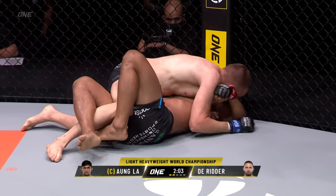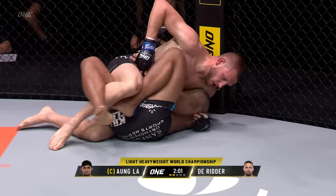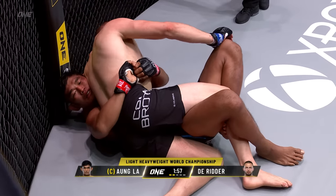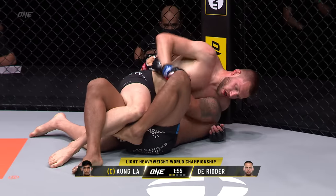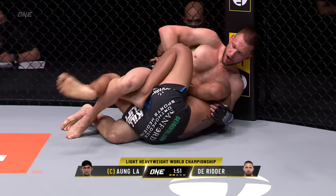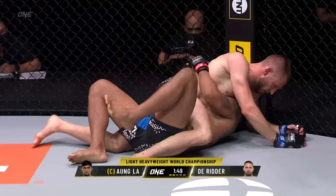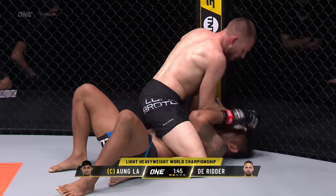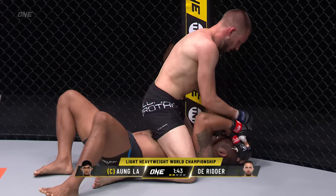Inside of half guard here with two minutes remaining, second round set for five, of our light heavyweight world title main event. Ongla goes to the body lock — he was trying to dig that underhook, but Derrida was wise to it. He framed out, switches his hips, postures out to that side. Now he's gonna try to attack the Kimura as he steps over into mount easily.